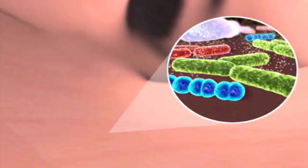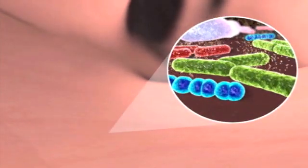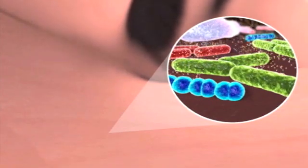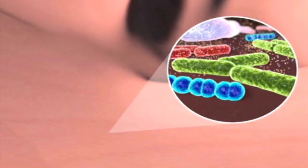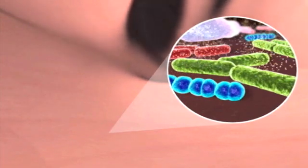Like humans, horses cannot digest fiber, but here in the hindgut of the horse, millions of bacteria and other microorganisms ferment the structural carbohydrates that make up fiber, converting them to volatile fatty acids (VFAs) which the horse can digest. These VFAs represent the most important source of energy for the horse.